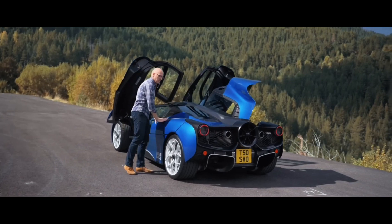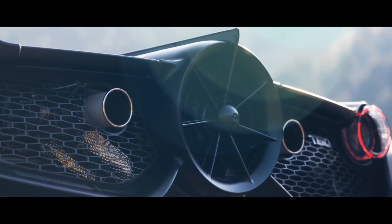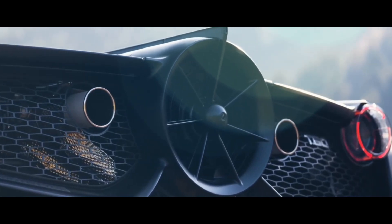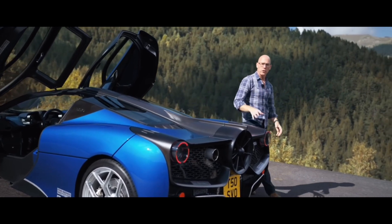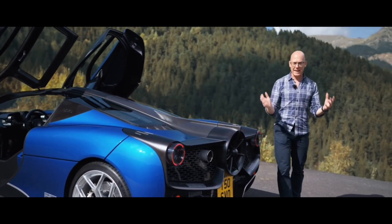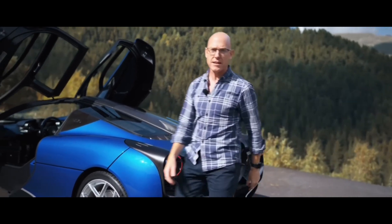Aero. No big wings obviously — instead, the funky fan with its various modes. Now, as you well know, it's more about stability than downforce. But still, 460 kilos at the 226mph VMAX is not to be sniffed at.